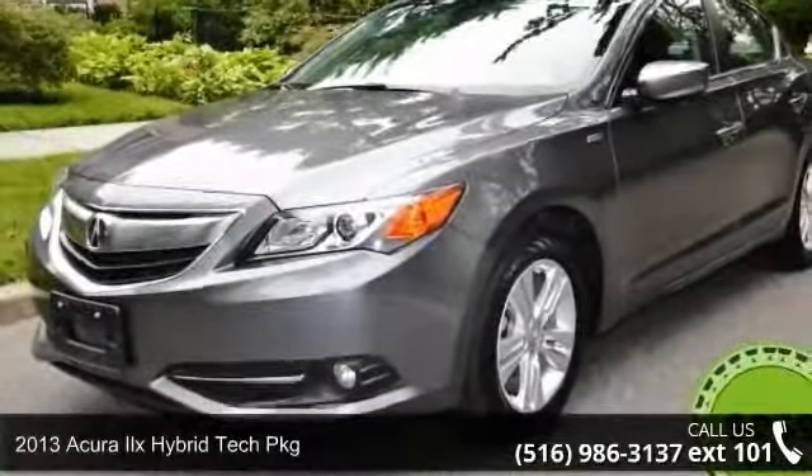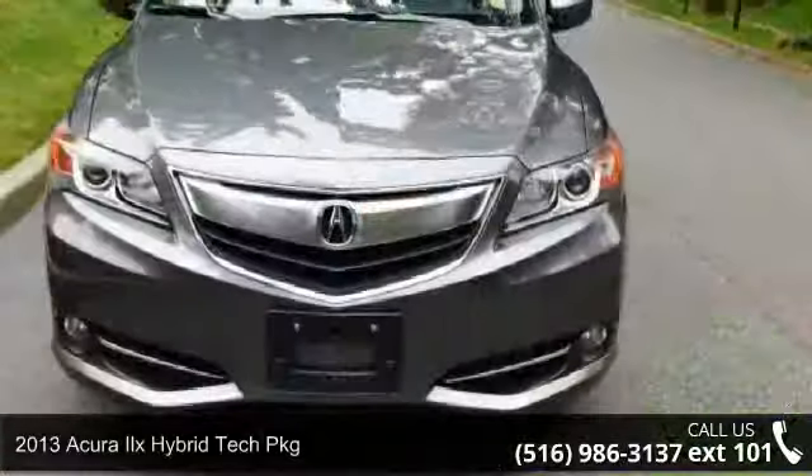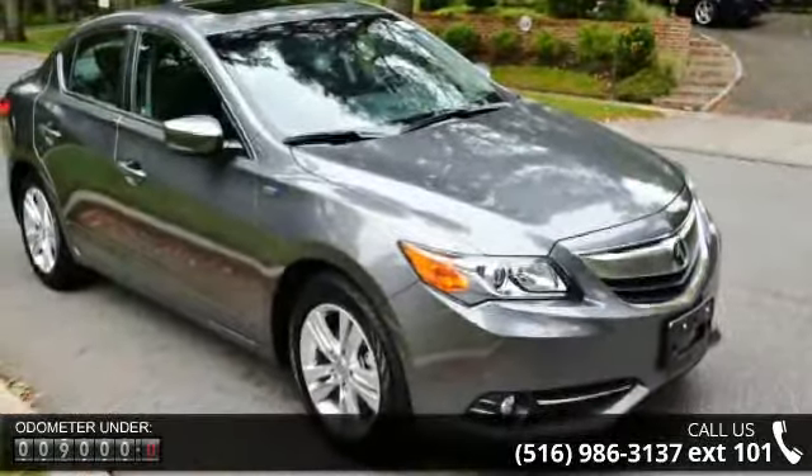Step into the 2013 Acura ILX. Don't miss this great deal on a luxury vehicle. This vehicle comes with a reliable 4-cylinder engine connected to a smooth-shifting automatic transmission.